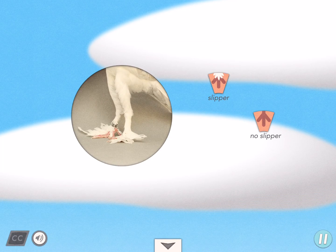Some pigeons have featherless feet. Others have feet with short, fuzzy feathers. Breeders call this phenotype slipper. Slipper is an inherited characteristic.